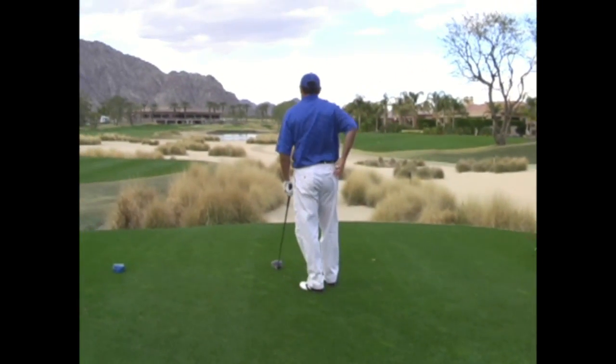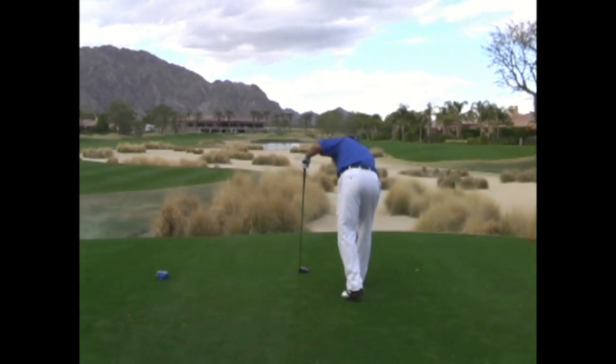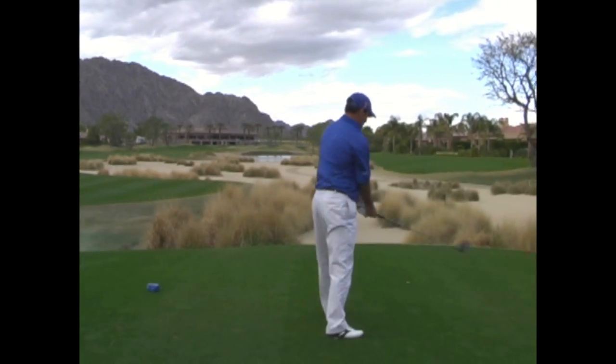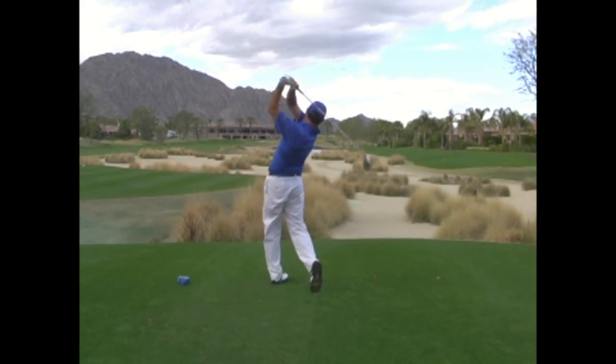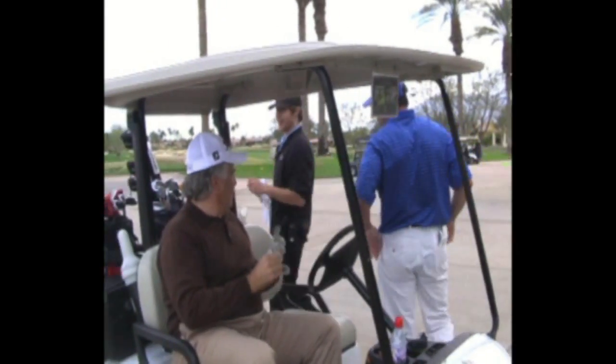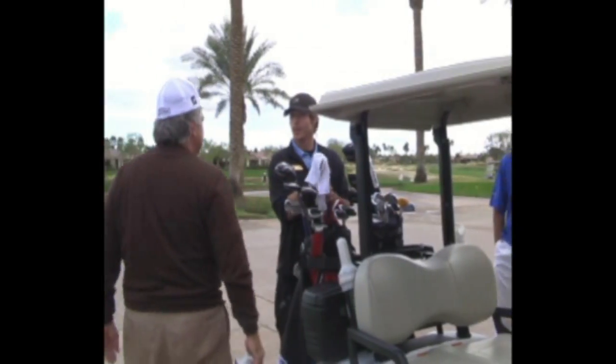OnCourse Photo System — you may view and purchase your photos in the Pro Shop at the end of your round. When they return to the clubhouse, they are reminded to visit the Pro Shop to see their photos while their clubs are being cleaned.